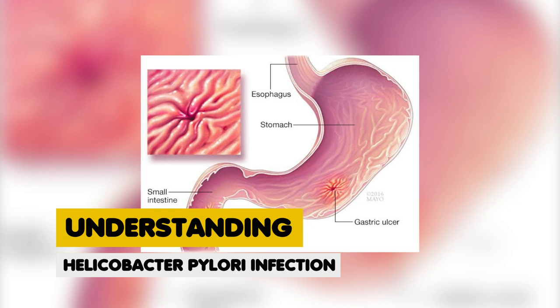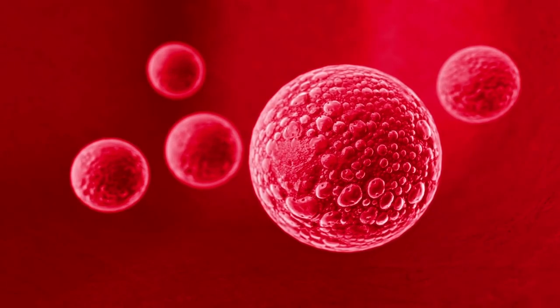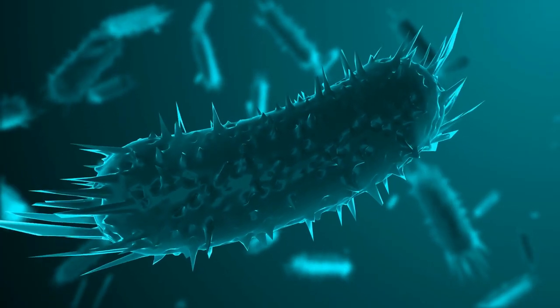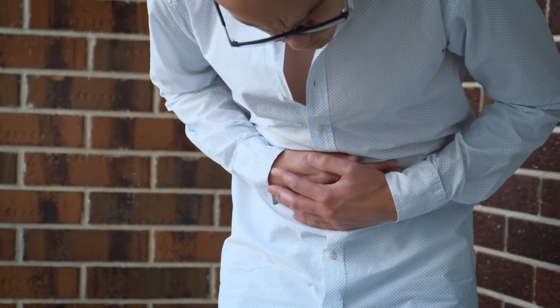Understanding Helicobacter pylori infection. Before delving into treatment methods, it's essential to understand the nature of H. pylori infection. This bacterium primarily colonizes the stomach lining, where it can persist for years or even a lifetime if not addressed.